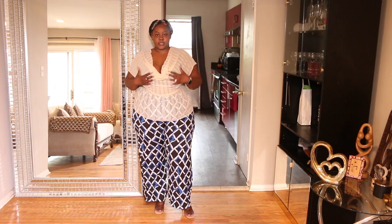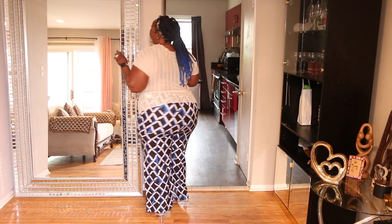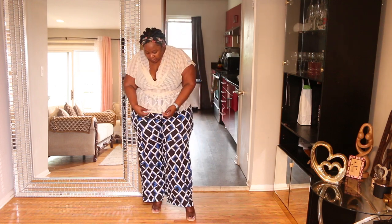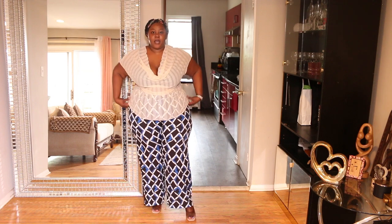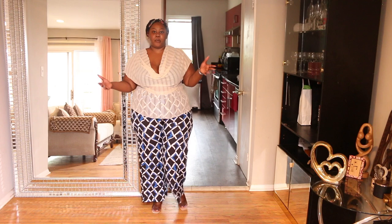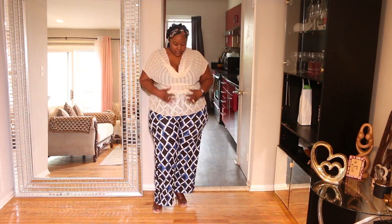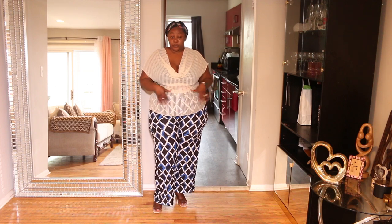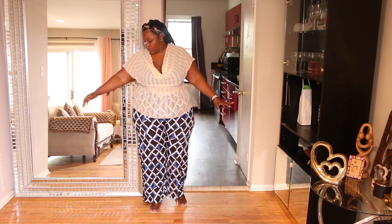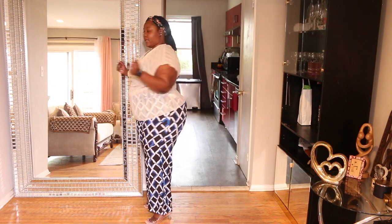This top is super duper cute and super duper chic. It's slightly see-through with some shimmer and sparkles on it — I love it. I'm not going to pair it with what I'm wearing now, but I think it will look great with some jeans. It definitely makes the front look good!